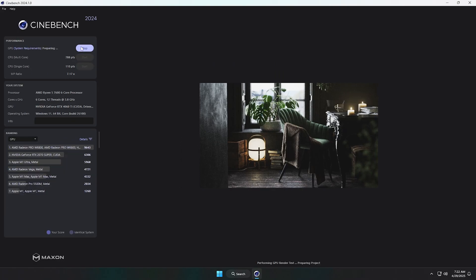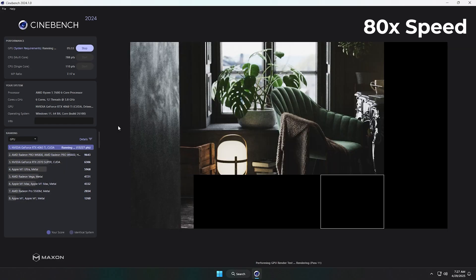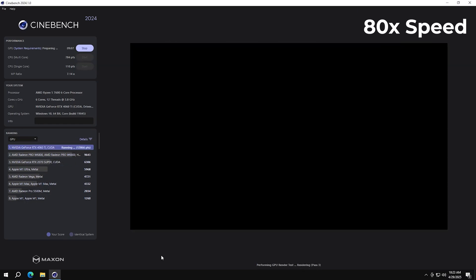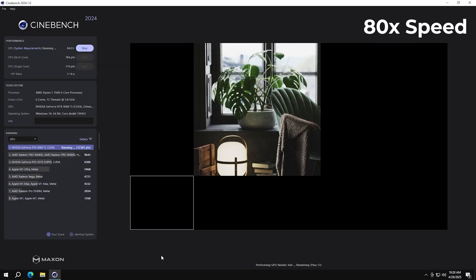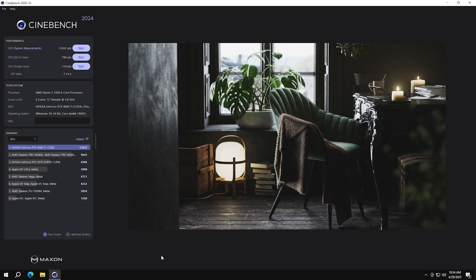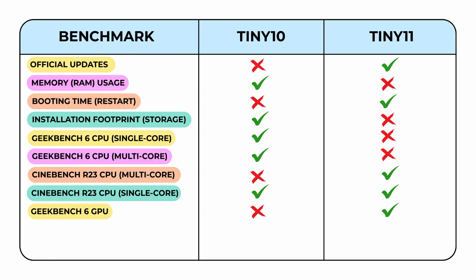Now let's wrap up the GPU testing with Cinebench 423. I've sped up the footage 8 times to keep things concise. Starting with Tiny11, it runs through the task and finishes with a score of 13,339. Next is Tiny10, going through the same test under identical conditions — it completes the benchmark with a score of 12,432. That gives Tiny11 a noticeable lead in GPU rendering performance. I've plotted both scores on a graph so you can clearly see the gap between them.